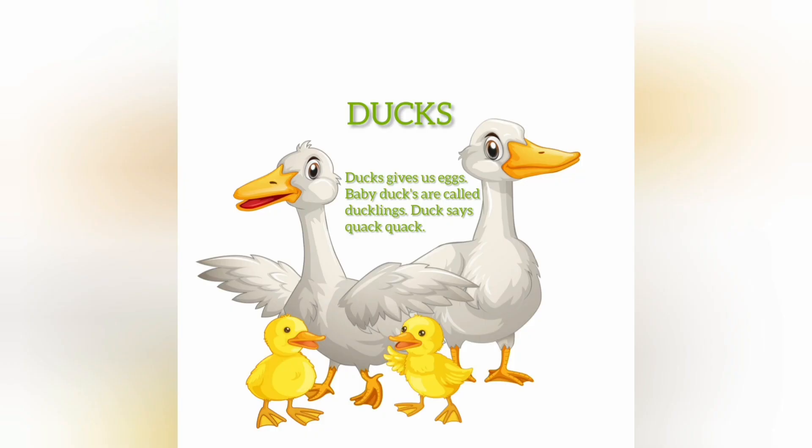Ducks. Ducks give us eggs. Baby ducks are called ducklings. Ducks say quack quack.